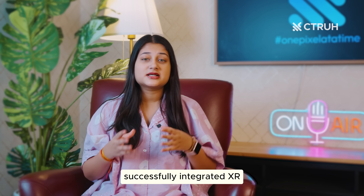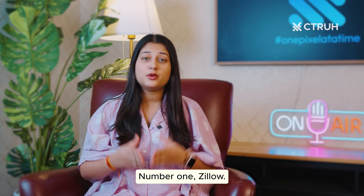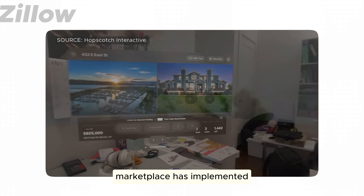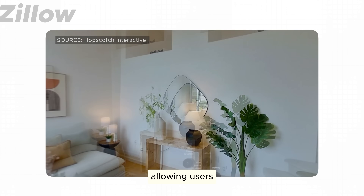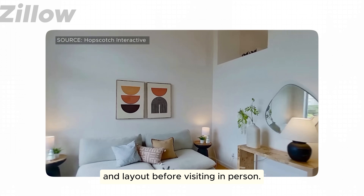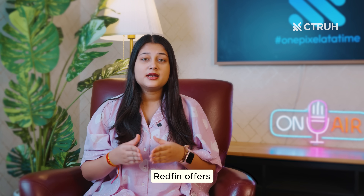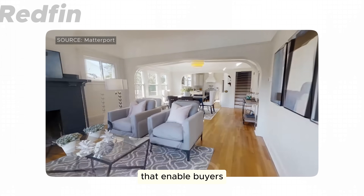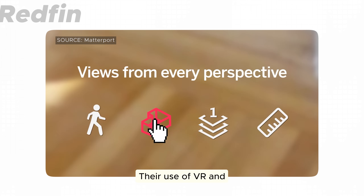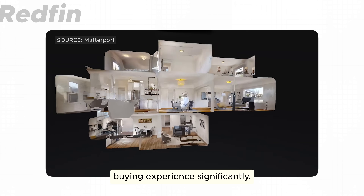Now let's look at some companies that have successfully integrated XR into their real estate practices. Number one, Zillow. This well-known real estate marketplace has implemented 3D home tools, allowing users to virtually walk through homes and get a real sense of space and layout before visiting in person. Number two, Redfin. Redfin offers virtual home tools that enable buyers to explore properties from anywhere. Their use of VR and 3D walkthroughs have improved the home buying experience significantly.